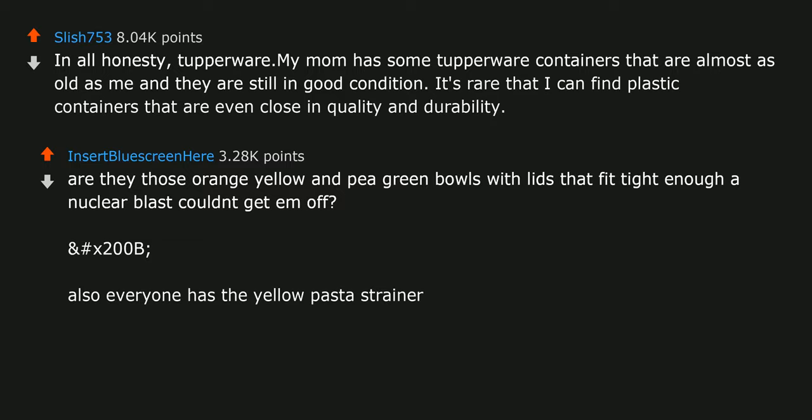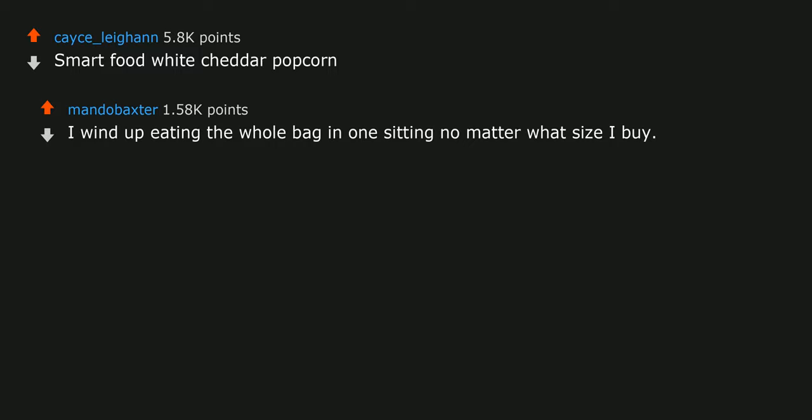Dawn dishwashing liquid — I haven't found anything else that works as well. Smart Food white cheddar popcorn: I wind up eating the whole bag in one sitting no matter what size I buy. Ziploc bags. Forget the store brands. If you're in Texas, try the HEB store brand freezer bags — they feel more sturdy and close better than Ziploc.